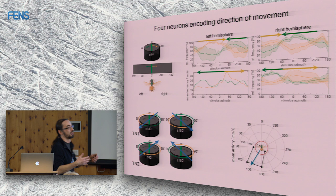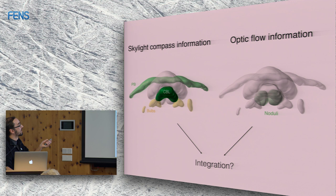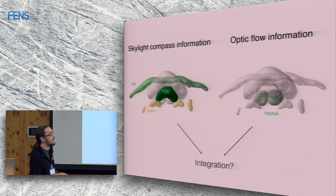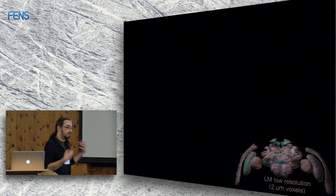So we now have two things: a skylight compass represented in the lower division of the central body and the protocerebral bridge, and speed information based on optic flow in the noduli. The question is: both are in the central complex, which is great for building a path integrator — but they don't overlap. So how do you do the integration? We need to find which cells are postsynaptic to the speed neurons.